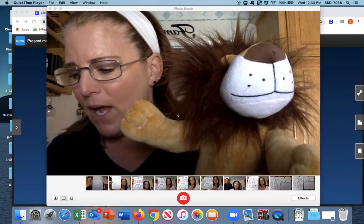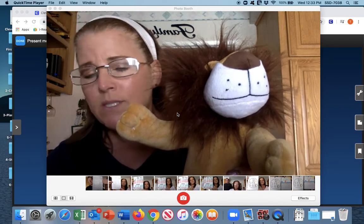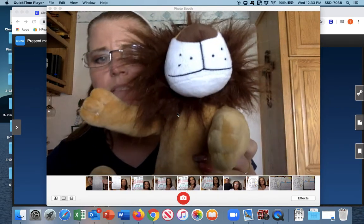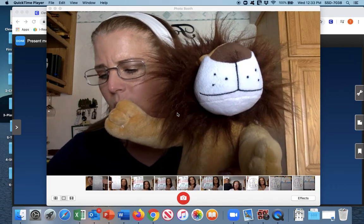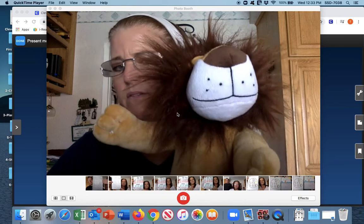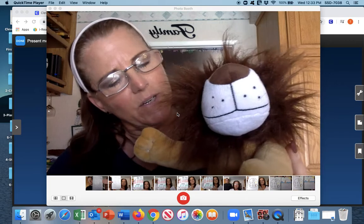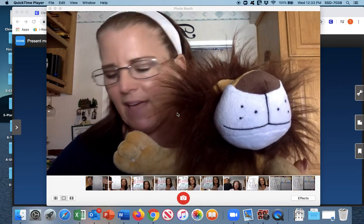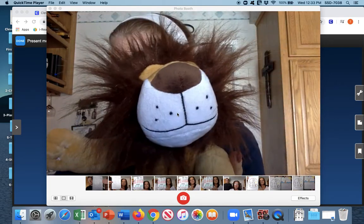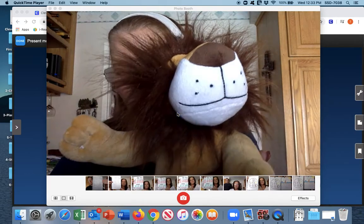So now we're going to do some more and I am going to say the two sounds and then you blend the words together with Larry. The next one is v, et — vet. Excellent, Larry! You did that very well, just like that. So let's do the next one. Qu, is — quiz.